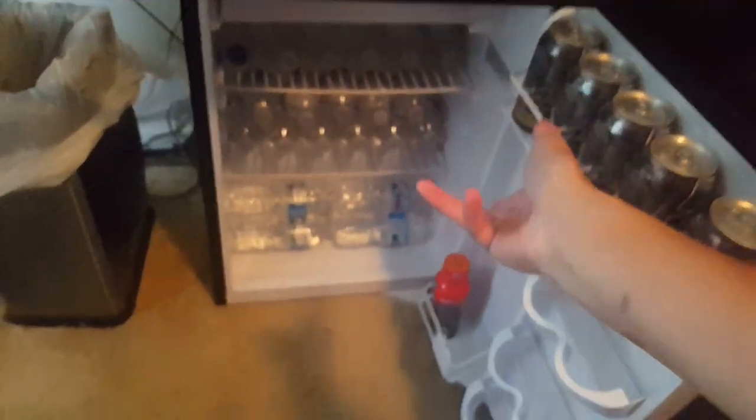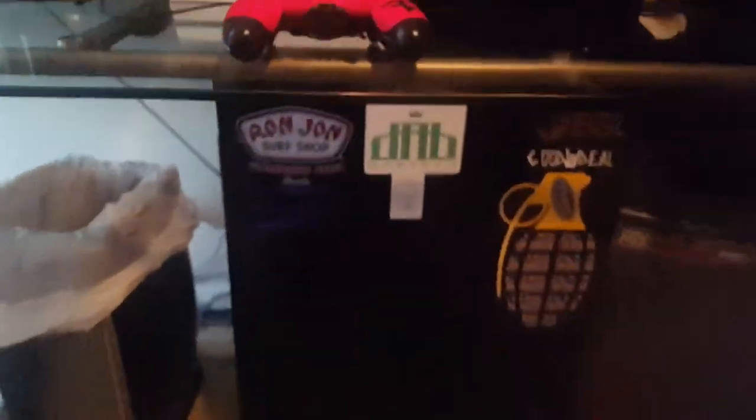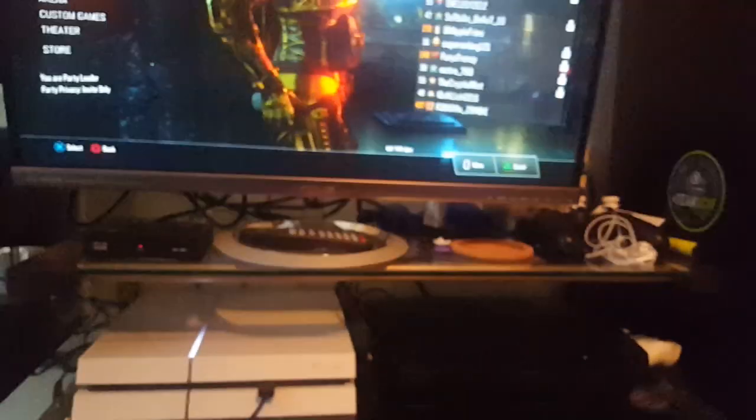Over here is my mini fridge. Sometimes I'm just really thirsty and I'll grab a drink — I have some Arizona teas in here. I drink a lot of water throughout the day too. There's also a little freezer section down there with some Dippin' Dots. I stickered it up a little bit with some random stickers, just because why not.